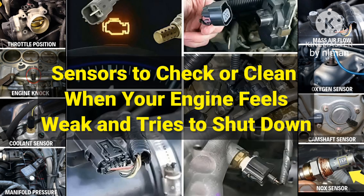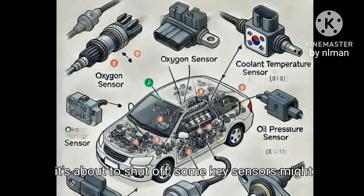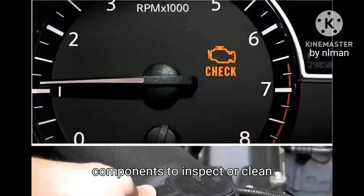Sensors to check or clean when your engine feels weak and tries to shut down. If your engine feels sluggish or seems like it's about to shut off, some key sensors might need attention. Here's a list of essential sensors and components to inspect or clean.